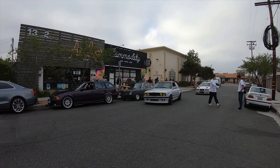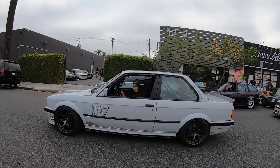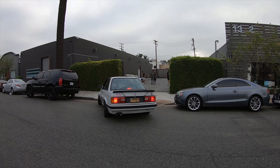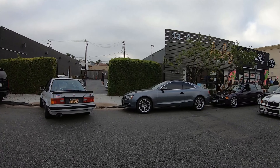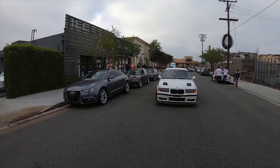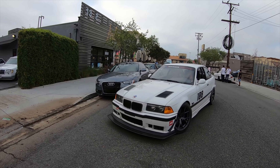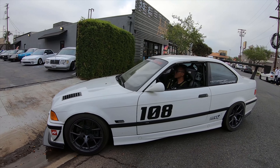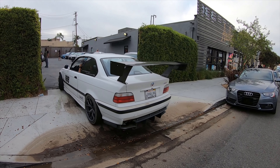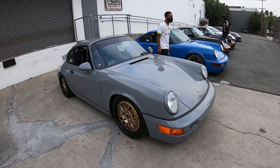This guy was racing a couple days ago and now he's at a cars and coffee. He tracks the car and drives it on the street — gorgeous. It's gorgeous — let's check this out and look at the little details. These things are made different.